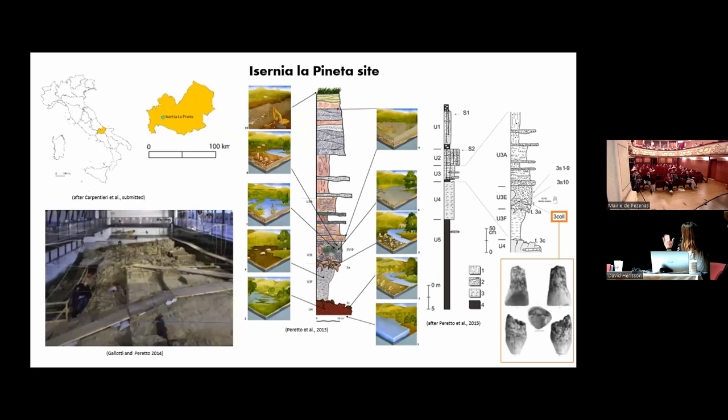They have found different levels of human occupation at the site, where hominins were doing mainly butchery activities around a dynamic paleo-lake. The only human remains found up to now is a human tooth coming from the Livetri Colluvio, which is the same level I will be talking about today.